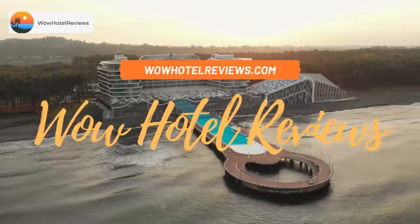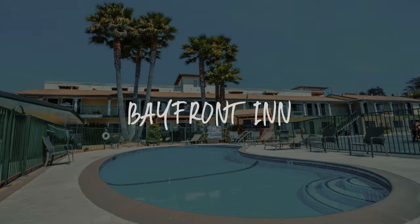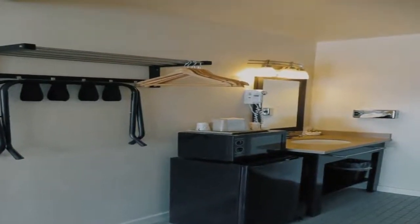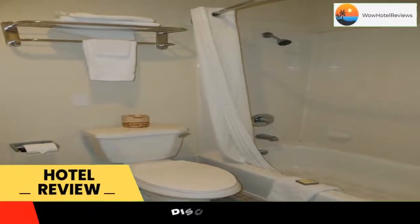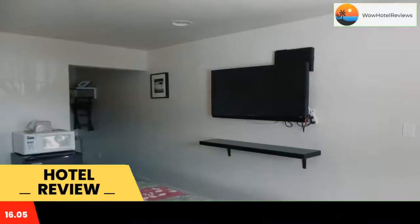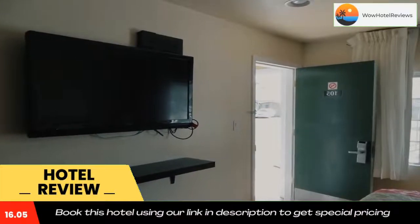Hello guys, welcome to Wow Hotel Reviews. Today I am reviewing Bay Front Inn, a two-star hotel. Please use our booking.com link in the description to book the hotel and get special pricing. Some of the most popular facilities are a swimming pool, free parking, pet friendly, free Wi-Fi, family rooms, and a tea and coffee maker in all rooms.